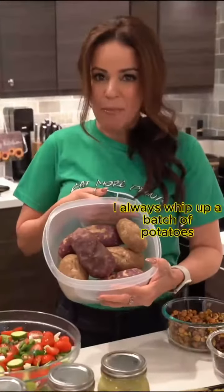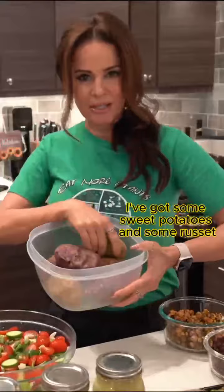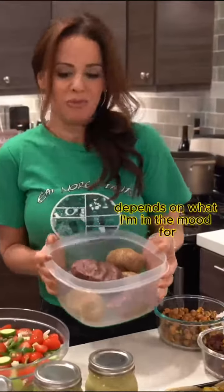I always whip up a batch of potatoes. This time I've got some sweet potatoes and some russets, depending on what I'm in the mood for or what looks good at the store.